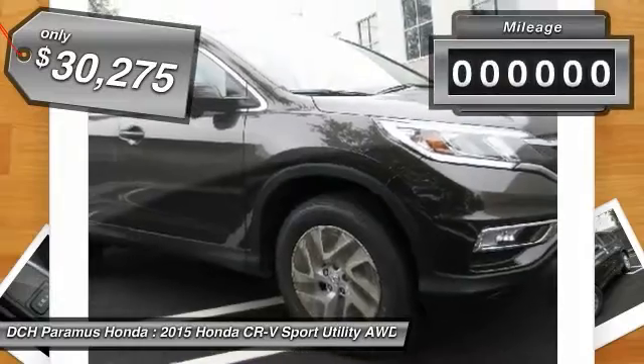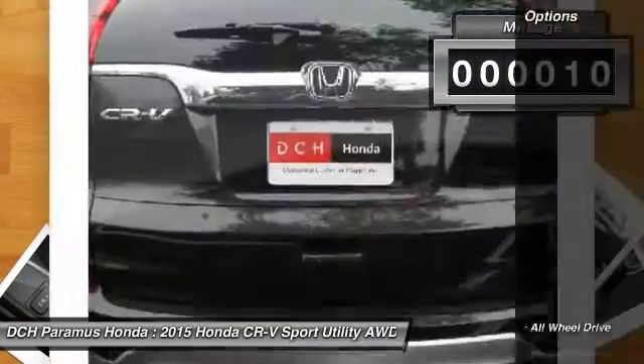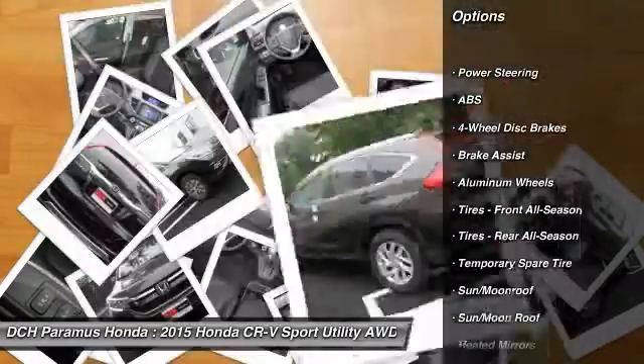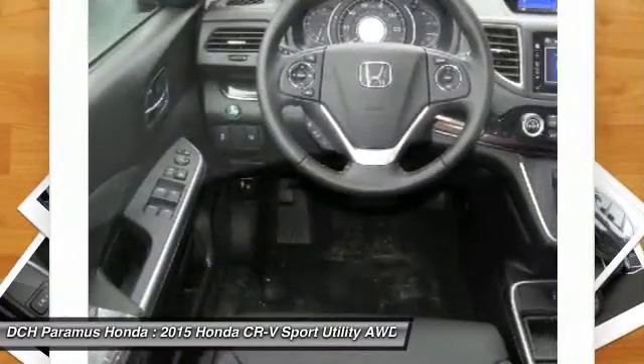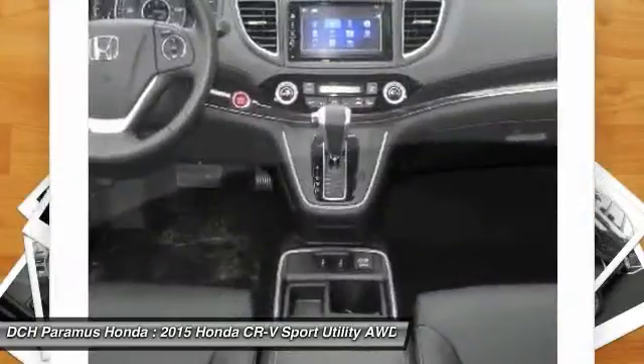This vehicle has less than 100 miles. Here are some of this vehicle's great options: keyless entry, anti-lock braking system, steering wheel audio controls, all-wheel drive, leather-wrapped steering wheel, Bluetooth, moonroof, adjustable steering wheel, power steering, and cruise control.